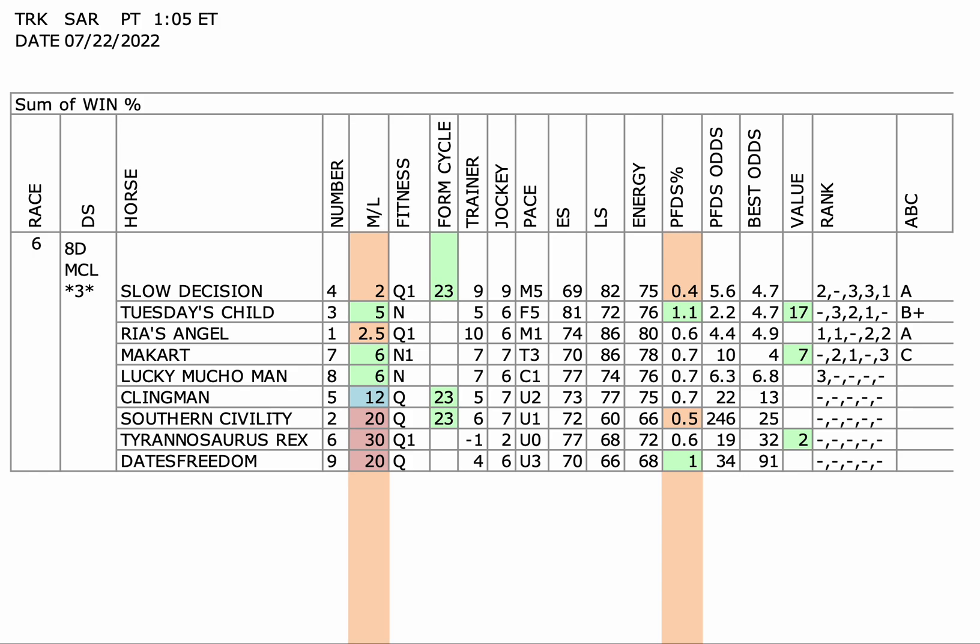Today, very rarely, I'm gonna do a maiden claiming race. These are hard races. You got a lot of horses dropping in class, a lot of horses rapidly improving — they make it tough. But the race gets a bet score of 3. It's 8 furlongs on the dirt.